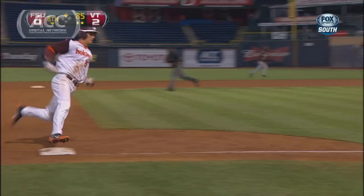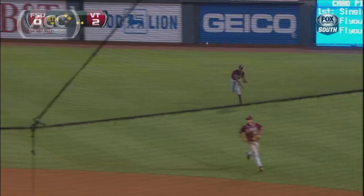And that's a base hit to right field. Runner being waved home. And he's out at home. Great throw.